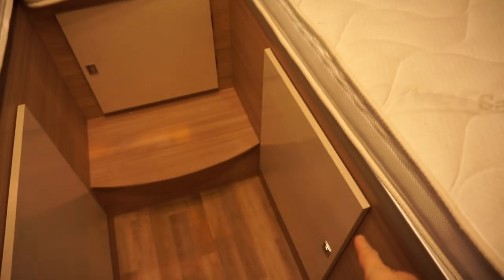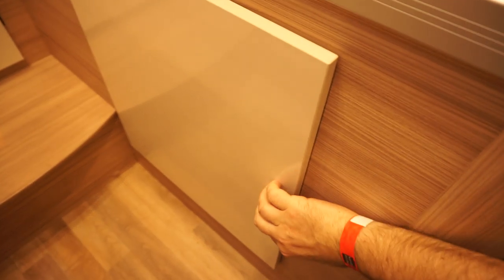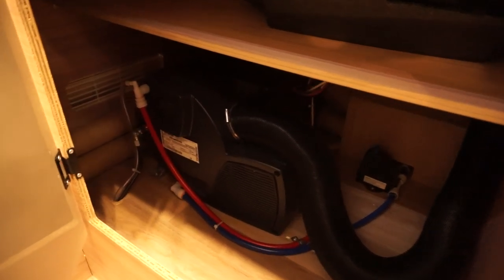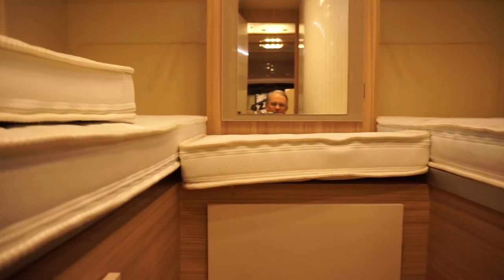Here underneath we've got the boiler, and you've got a bit of space above it. In this case somebody's left some tools in there. On the other side you've got a bit more storage. It's not really deep enough or high enough for hanging space. But you know, it's your internal garage so to speak — the stuff under the bed.